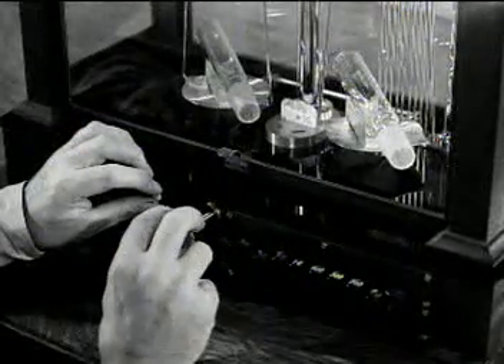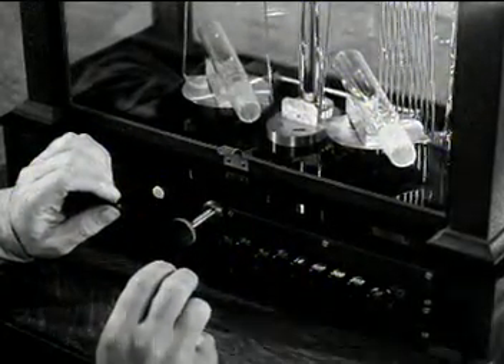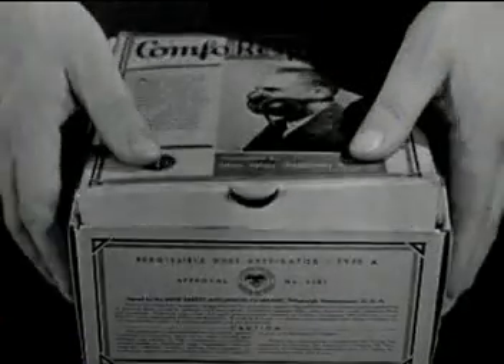The verdict will be important, not merely to the fate of the respirator, but to the comfort and health of workers on dusty jobs throughout America and the world. At last on that day, for the first time in history, the Bureau of Mines awarded to the Compo Respirator manufactured by Mine Safety Appliances Company the Bureau's first seal of approval under the dust respirator test schedule.